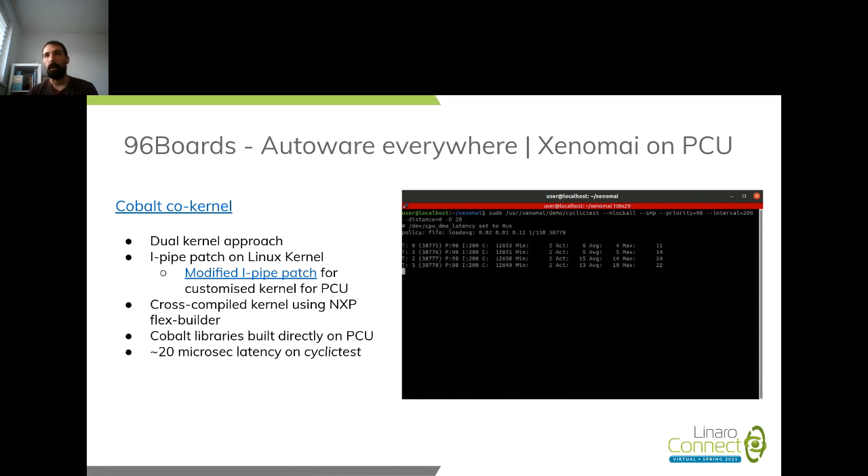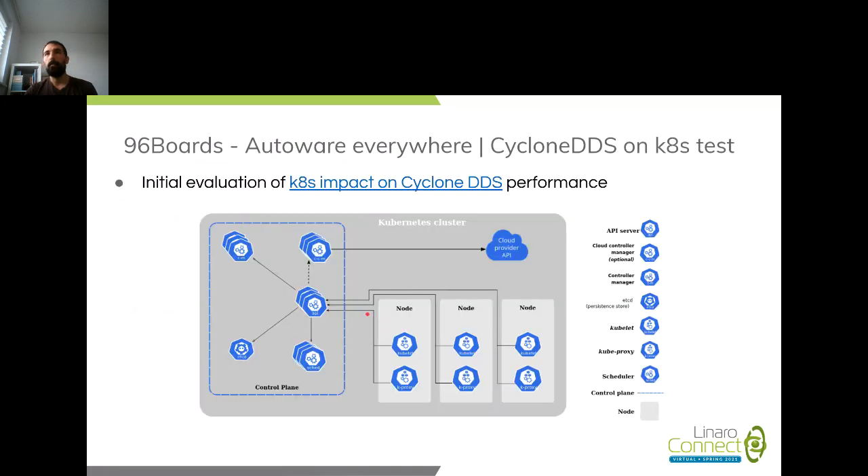Moving on from real-time, we wanted to check if we could have a distributed Autoware running on the board — and maybe on multiple boards in the future. To do that we looked at Kubernetes. The first thing we needed to verify was whether adding the Kubernetes infrastructure impacted performance. We used the Cyclone DDS performance tool to assess this, because instead of running the full Autoware software stack monolithically, the goal is to manage every module independently as a service — with orchestration abstraction.